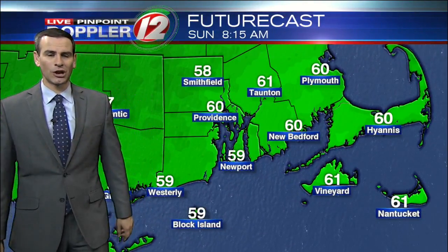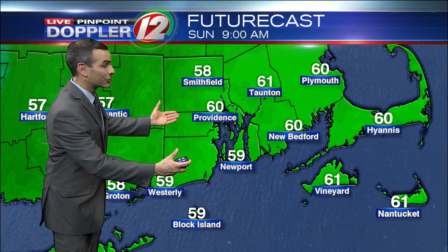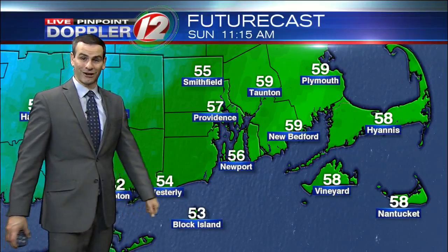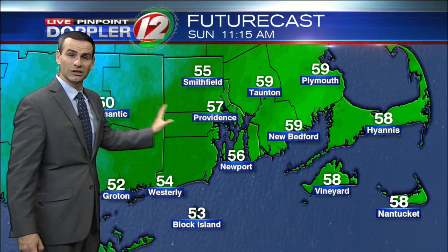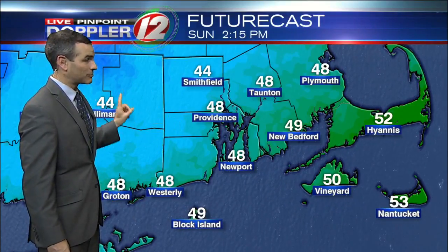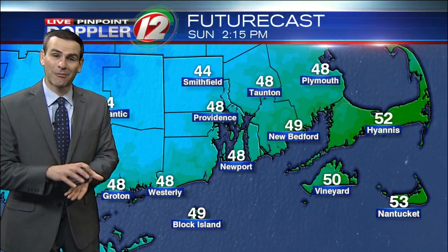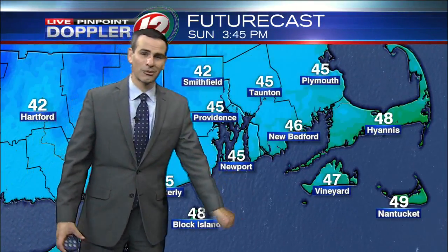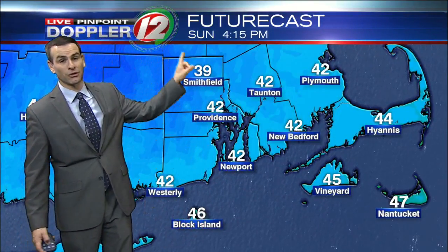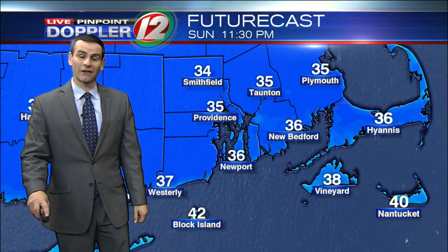Speaking of the cold air mass, I want to show you the weather story in terms of temperatures today. Starting things off this morning in the 60s — feels great. But from 11 in the morning through noontime, even as the sun comes out, temperatures are actually dropping or not moving. That's because the cold front takes over and the colder air mass doesn't care much about the sunshine. It's going to drop temperatures back into the 40s and then the 30s after sunset, and you will feel the difference by tonight and on the drive to work tomorrow morning, with lows around freezing.